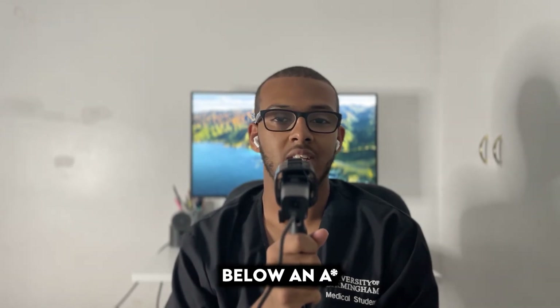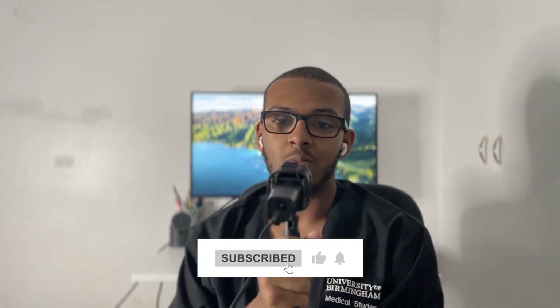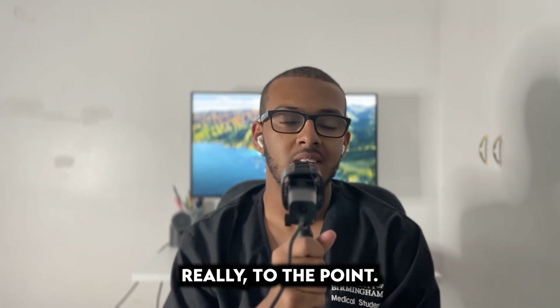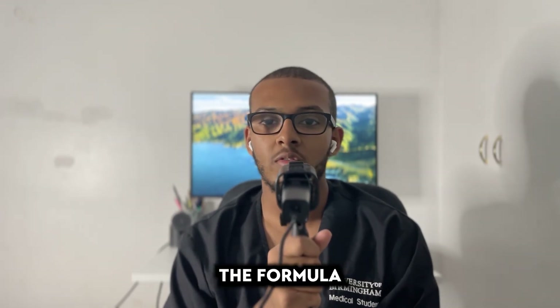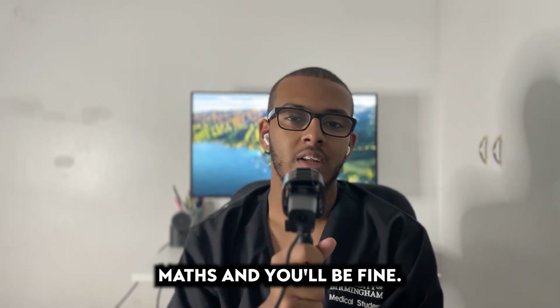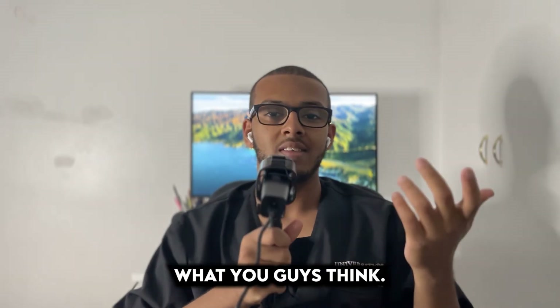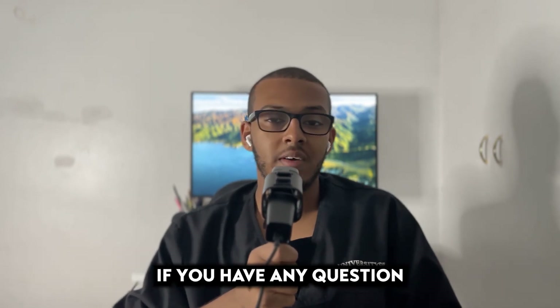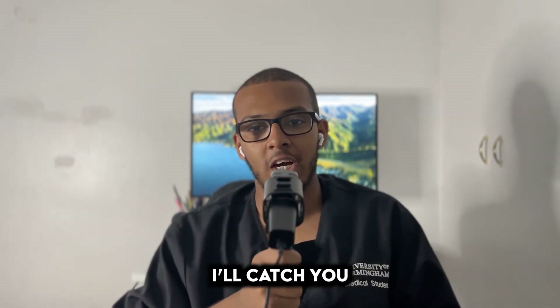If you've enjoyed this video, please like, comment, share, and subscribe — turn on push notifications so you never miss a video. This is exactly what you need to do — the formula to ace A-level maths. Let me know in the comments what you think, any tips or suggestions, and if you have any questions drop them in the comments too.